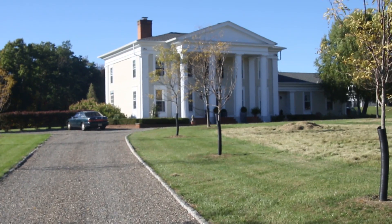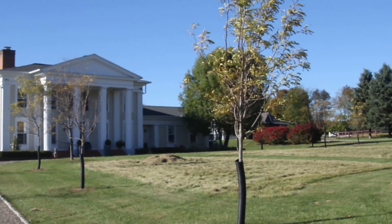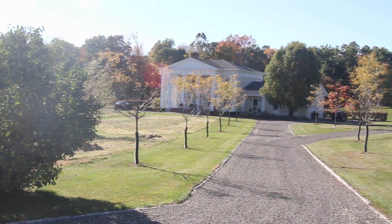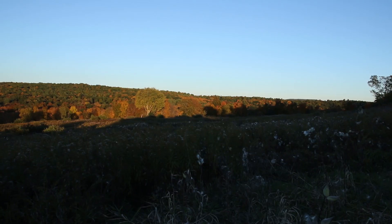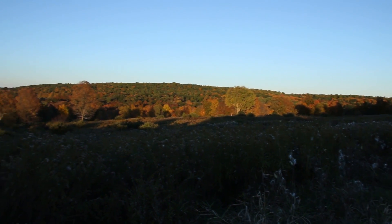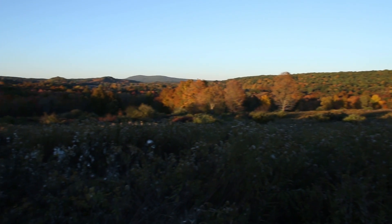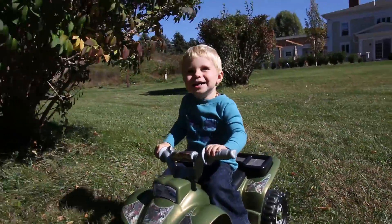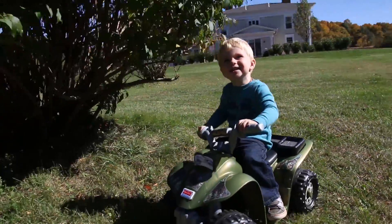Back in October of this year, while on fall break, I decided to take a trip up to my cousin's beautiful home in Stanfordville, New York. My objective was to take pictures, specifically of the beautiful fall leaves in New York State. After hanging out with my cousin and his family, including my little second cousin, I took a day's journey to explore.